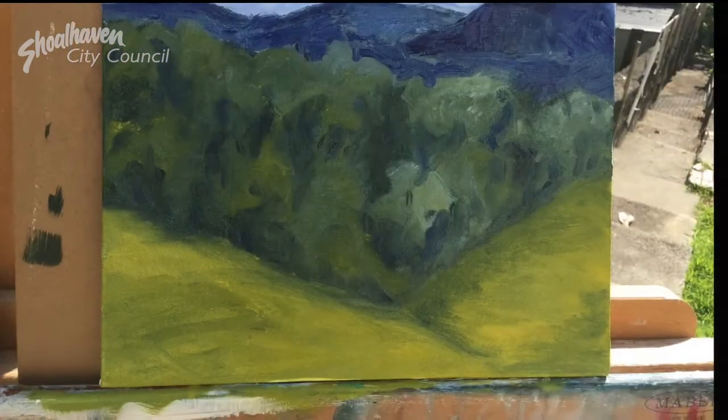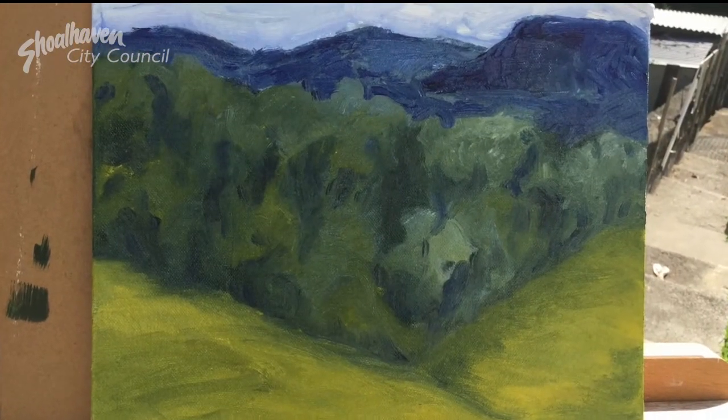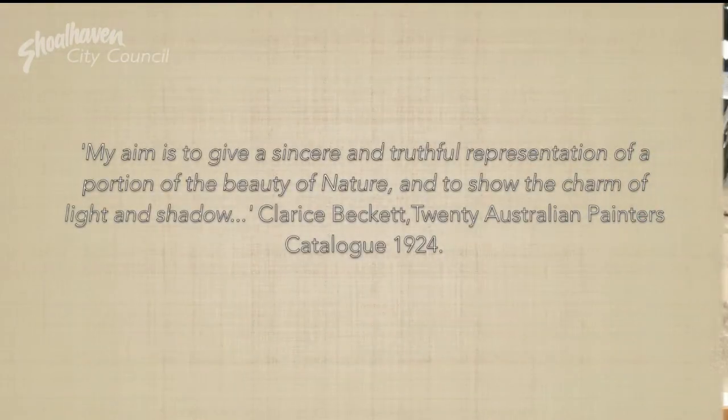I'm really pleased with this little study of the landscape I'm so familiar with. Thanks for watching and see you next time.